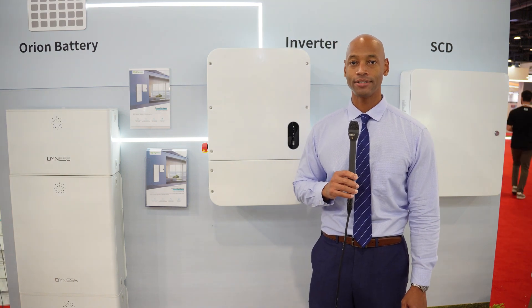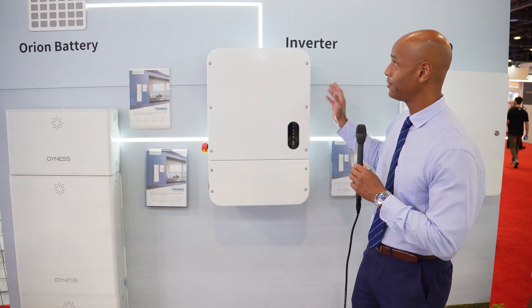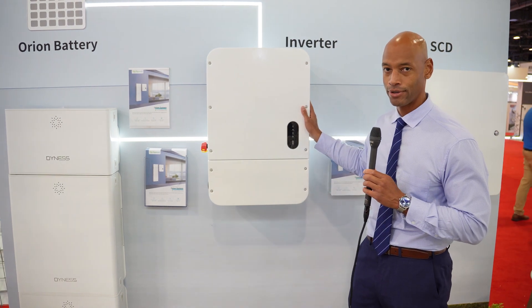Hi everyone, Joe Ordea here for Solar Surge, and today we're coming back to you from RE Plus 2023, the International Solar Conference here in Las Vegas, and today I'm taking a look at the new Dynas residential energy storage system.